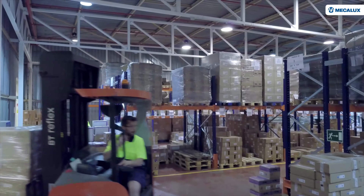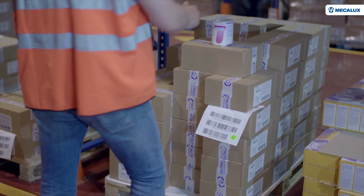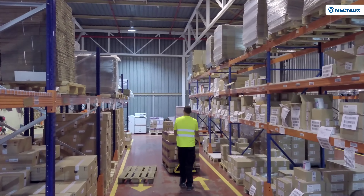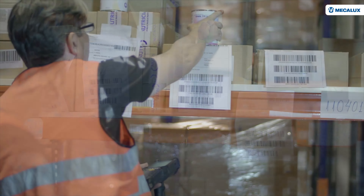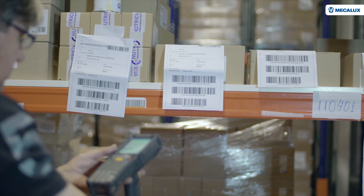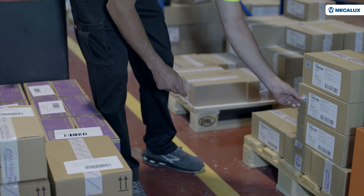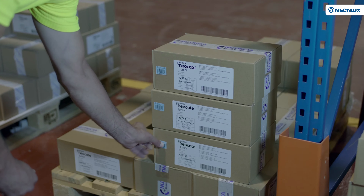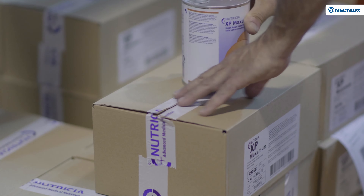The zone reserved for special and delicate items mainly houses products for hospitals and chemists. These types of goods require strict monitoring that guarantees their traceability across the supply chain. For this reason, the boxes containing these orders must be marked with a blue label from the Spanish Ministry of Health specifying the composition of the products in detail.